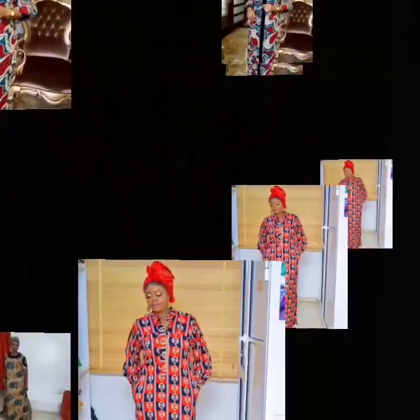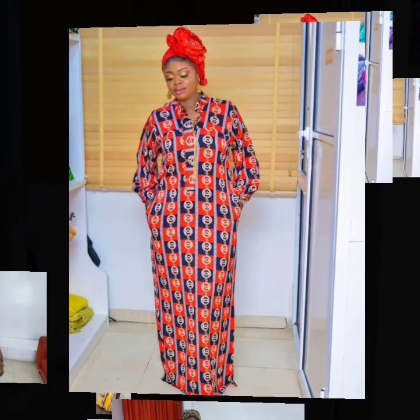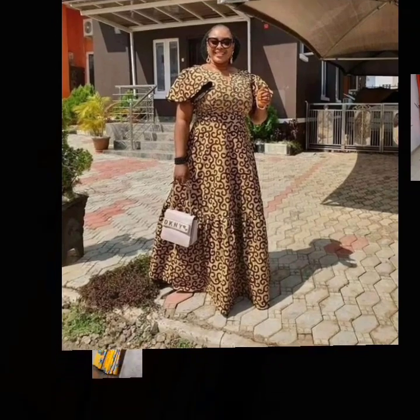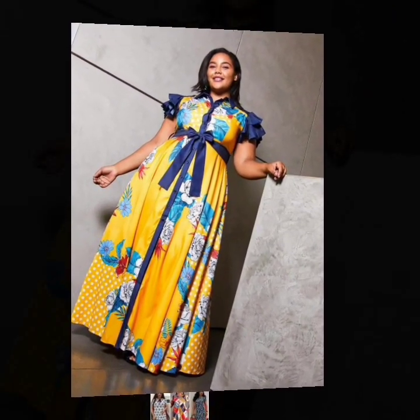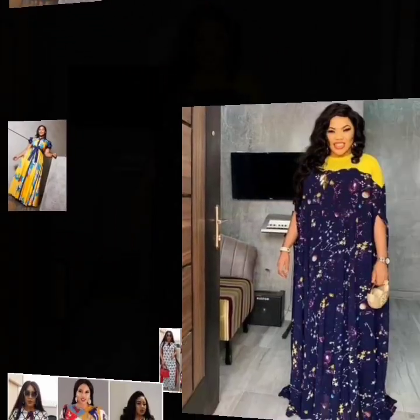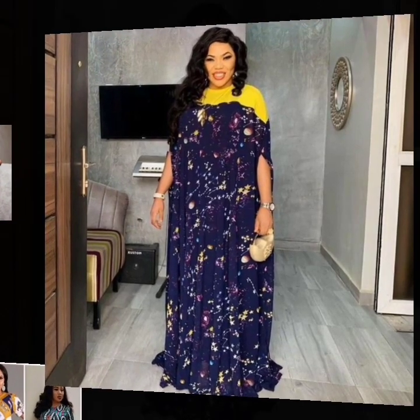These are maxi dresses — lovely designs for women. These beautiful designs were made by talented African fashion designers. These are Ankara 2020 lovely designs, African fashion clothing for women.